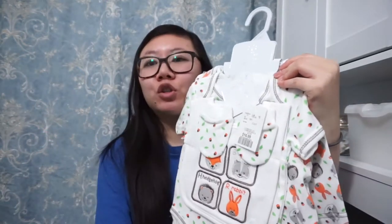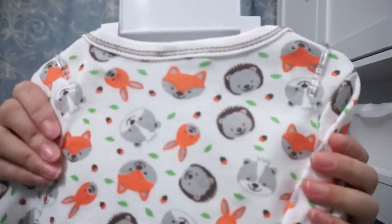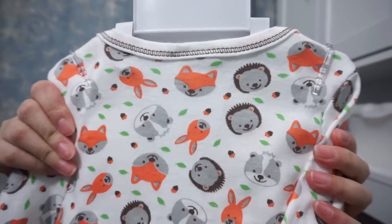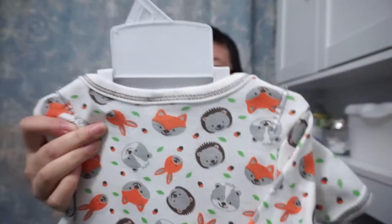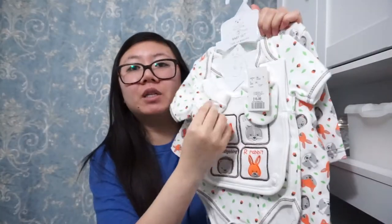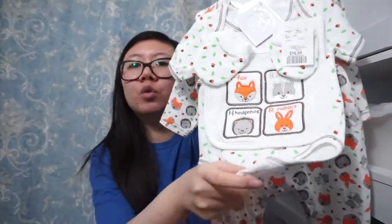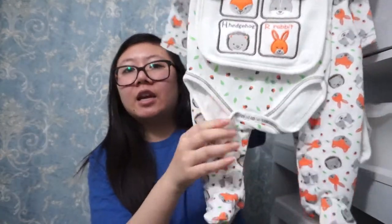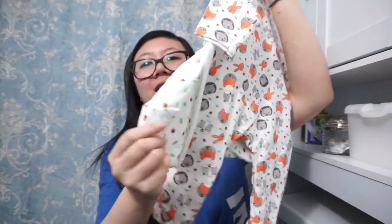The next item I also bought — it's a five-piece set, size three to six months. The print is so cute: it has a hedgehog, a fox, a badger, and a rabbit. It comes with scratch mittens, a bib, an undershirt onesie, a footie pajama onesie, and a little hat.